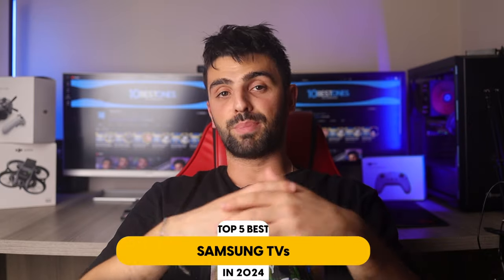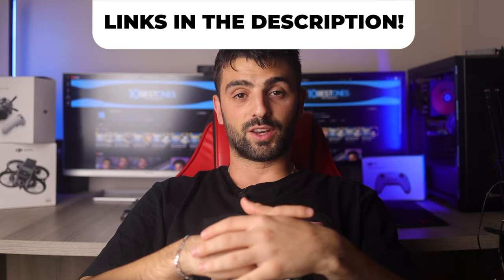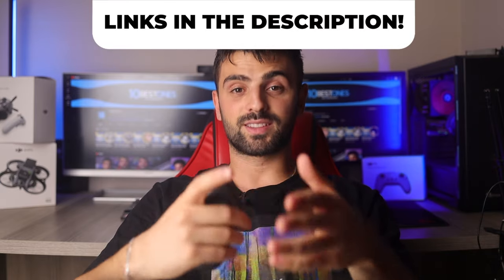In this video, I will help you find the best Samsung TV in 2023. Links to all the products mentioned in this video will be listed in the description. Let's get started. Number 5: Samsung S95B OLED 4K TV – Best Overall.